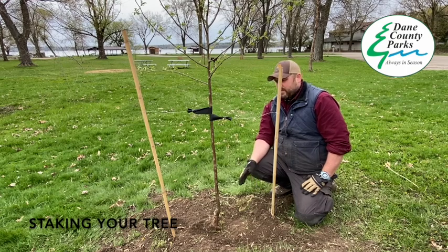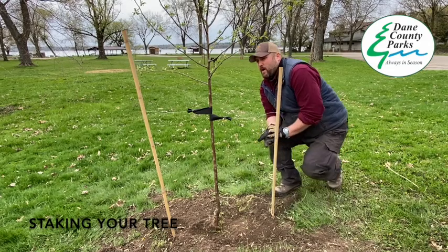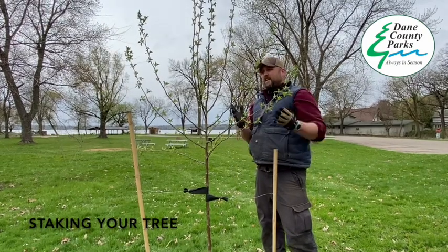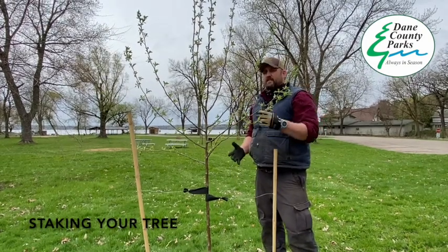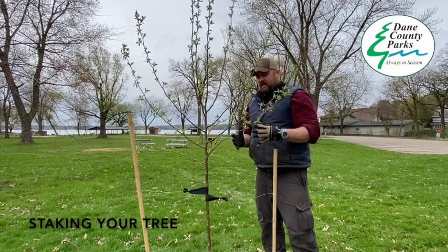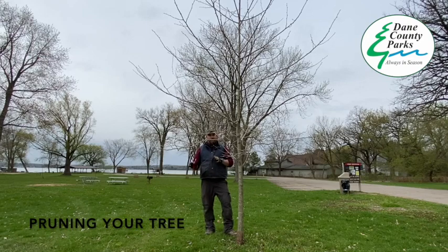Another question we often get is: should you prune when you plant a tree? Ideally, no. The only thing you should prune off a tree when you plant it is broken or damaged limbs. In this case, this Adams crab is looking very nice — there are no broken limbs. We want to leave as much leaf structure on the tree as we can to develop the roots. Ideally, we want the tree to develop itself and get established before we start doing any kind of pruning.